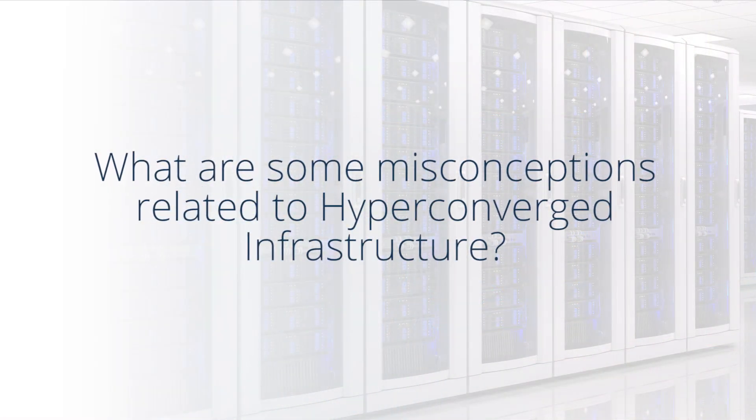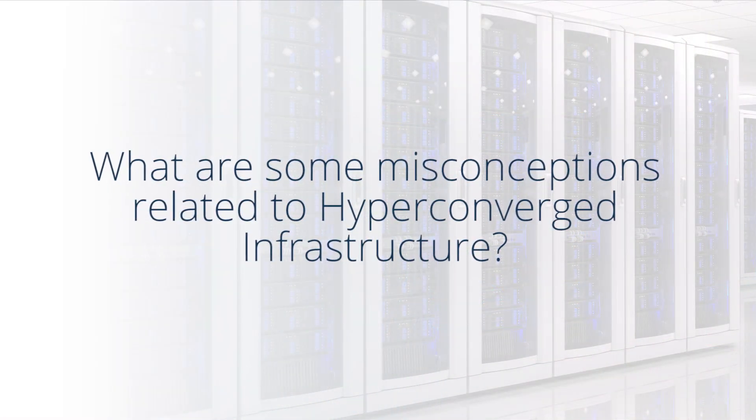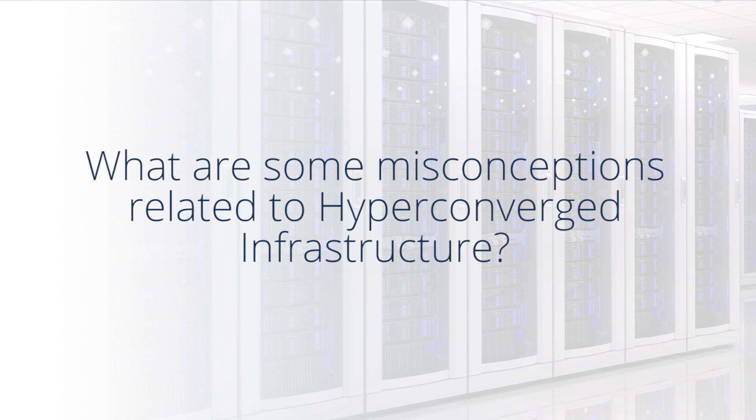Common misconceptions with hyperconverged infrastructure is that it locks you into a single solution. It is a great scalable solution for many IT problems, but people generally don't understand that it doesn't have to exist in a silo.